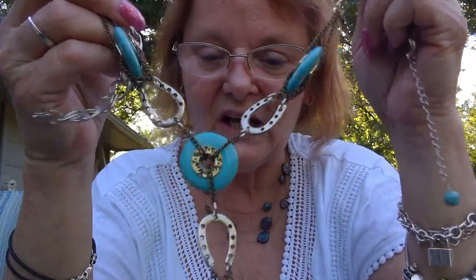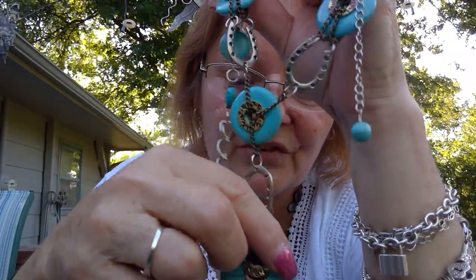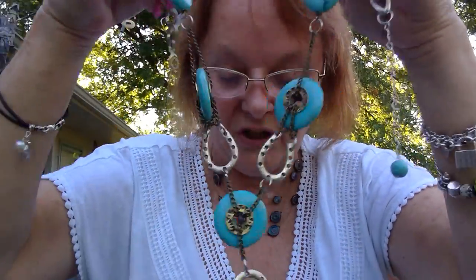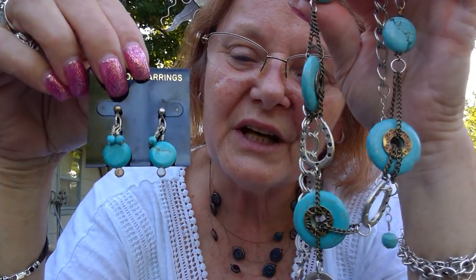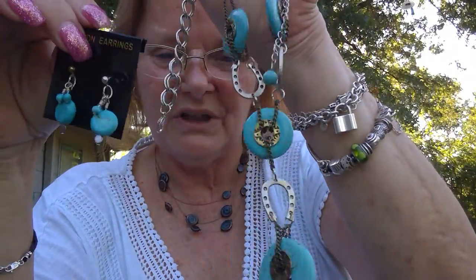Another set — this is dyed halite. It's fairly large size, round, donut shaped with horseshoes. This is really cute. It came with a pair of earrings but the earrings really don't go with it — they were selling it as a set. I thought that was kind of cute and I think I only paid a couple of dollars for that too.